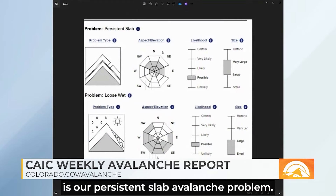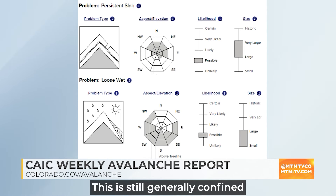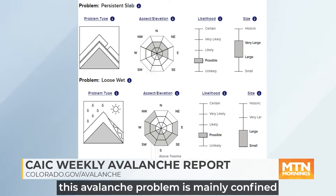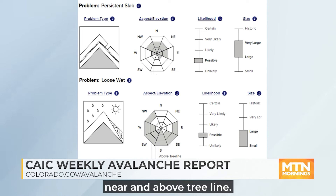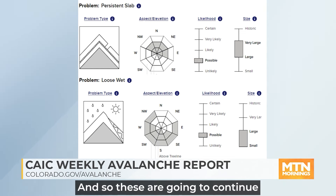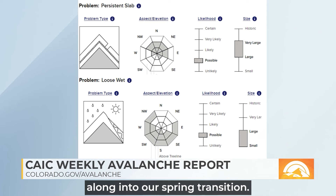On this top panel here is our persistent slab avalanche problem. These are avalanches breaking on older weak layers that formed very early in the season. This is still generally confined to higher elevation, cold, dry winter-like snow. You can see this avalanche problem is mainly confined to the north side of the compass near and above tree line. These are producing not incredibly likely, but very large and destructive avalanches, and they're going to continue to be the most dangerous aspects until we get much further along into our spring transition.